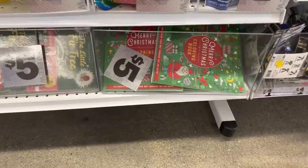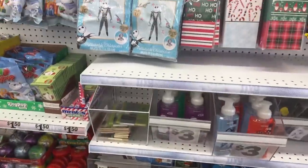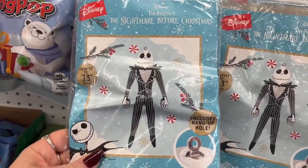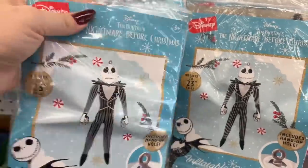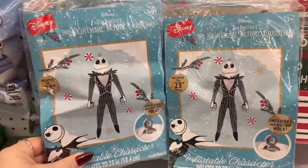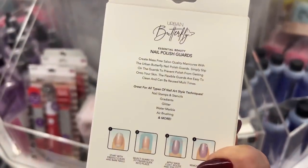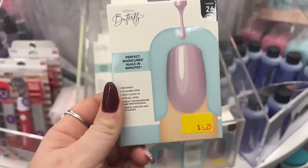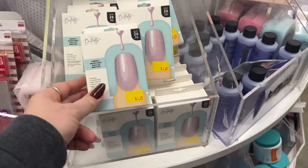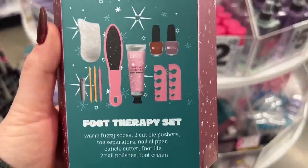Look at these Nightmare Before Christmas hang-up items — 23 inches tall, pretty cool, these look new! They also have nail buff guards — polish guards for your perfect nails — 26 guards for $3.25. That's a cool stocking stuffer idea.